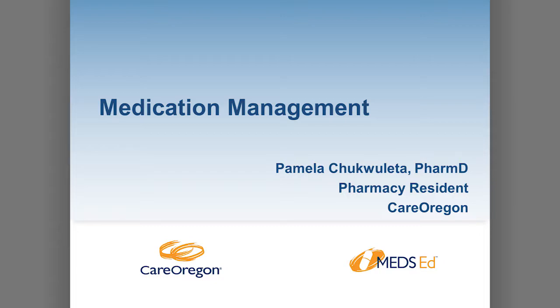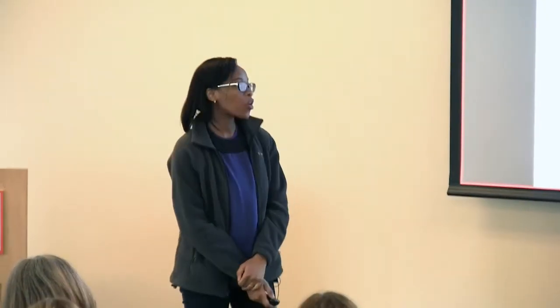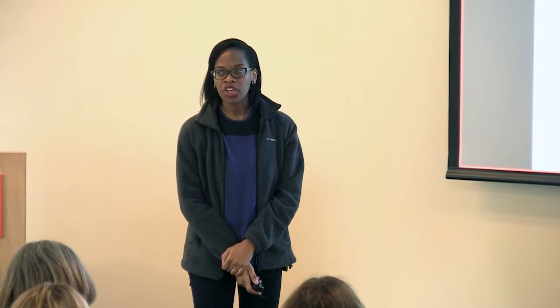I'm Pamela. I'm a pharmacy resident here at Care Oregon. Before I go into it too much, how many of you guys are nurses? Okay, majority. And then there's health resilience workers, and pharmacists. I kind of wanted to know what level to talk, because last time I did it with a health resilience specialist and I was told a little bit more simple, so okay.